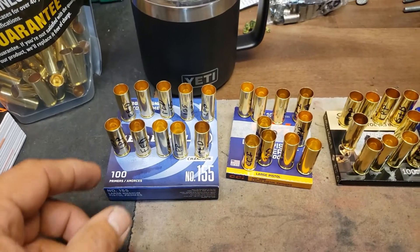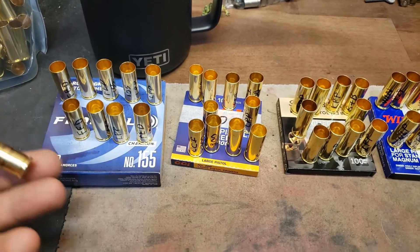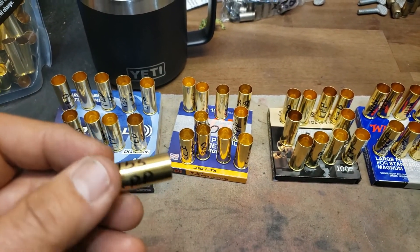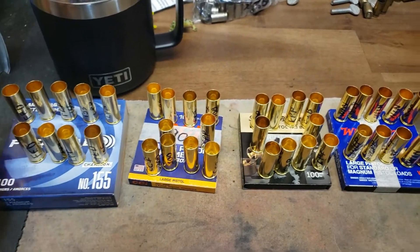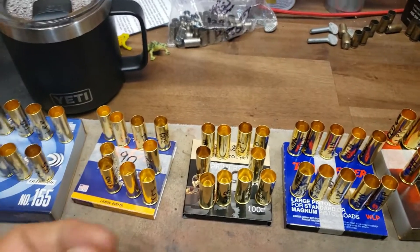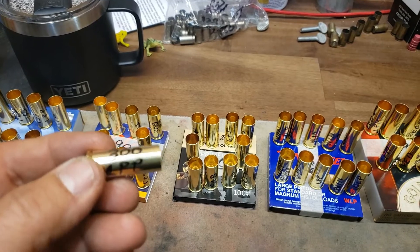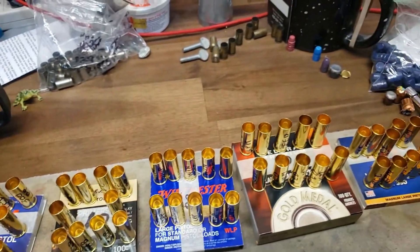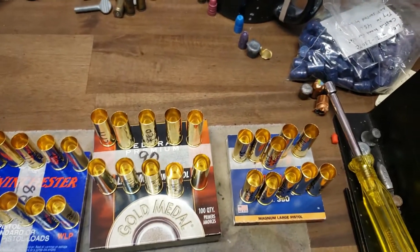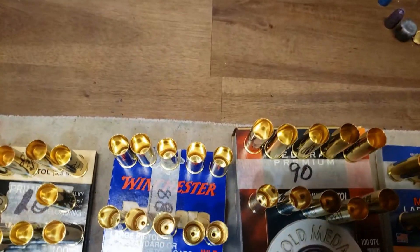I've got these all primed. You can see I write on the cases — this is Federal, it's number 155 Large Pistol Primer. If you do this, then if you drop them you're not going to have any problem finding out which ones are which. CCI 300 Large Pistol Primer. I've also been marking on all of these how many primers are left. This one says 88 — for some reason it was missing one.